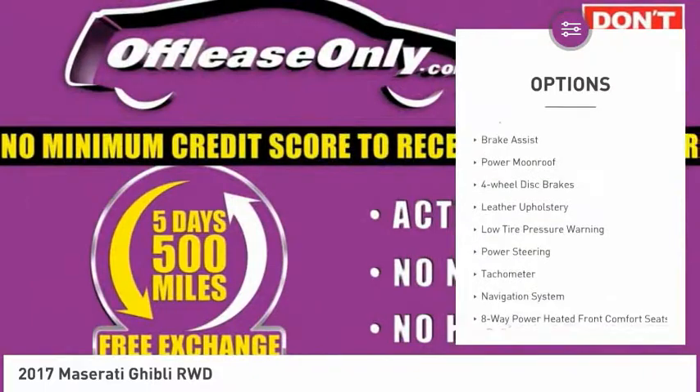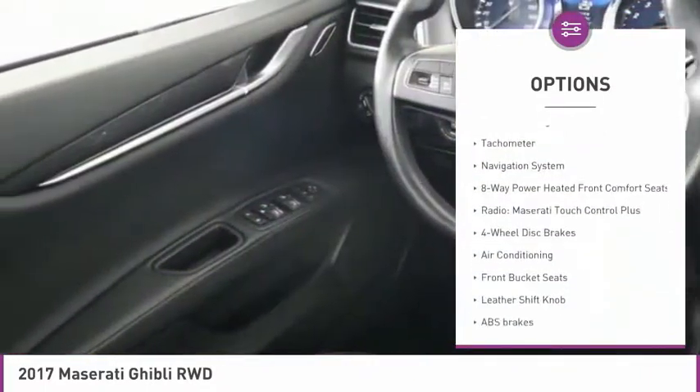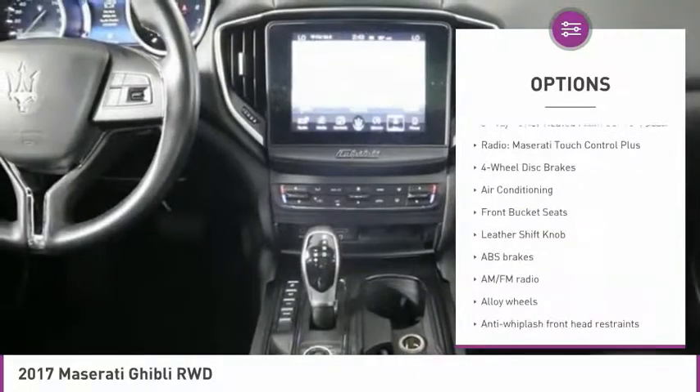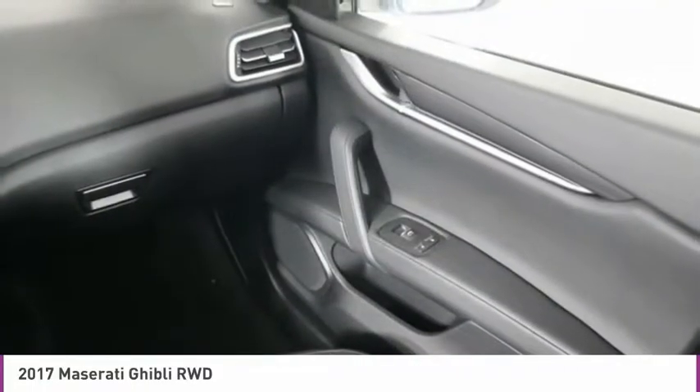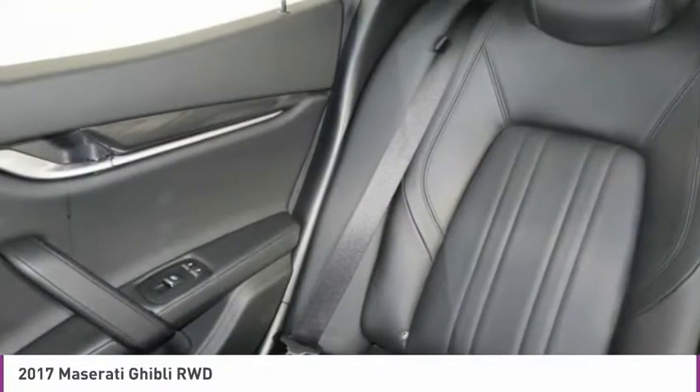Electronic stability control, alloy wheels, brake assist, power moonroof, four wheel disc brakes, leather upholstery, low tire pressure warning, power steering, tachometer, navigation system. This beauty is sure to make you the talk of the neighborhood. So call or drop in for a test drive today.